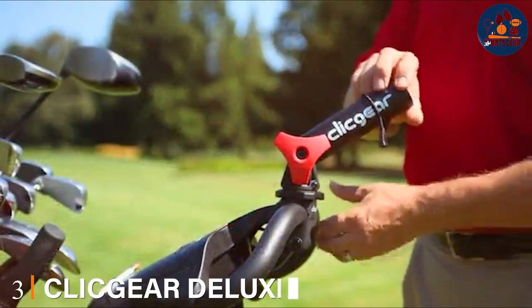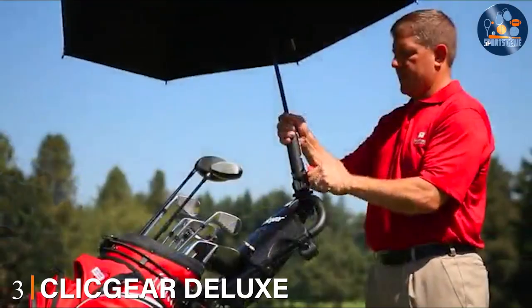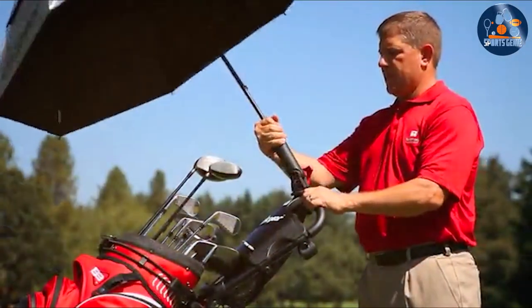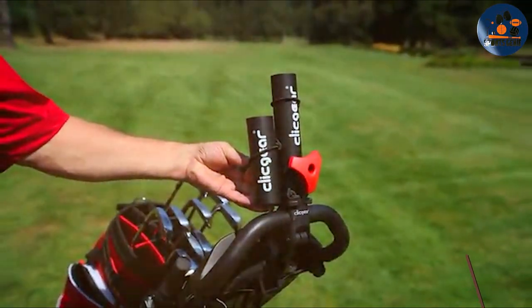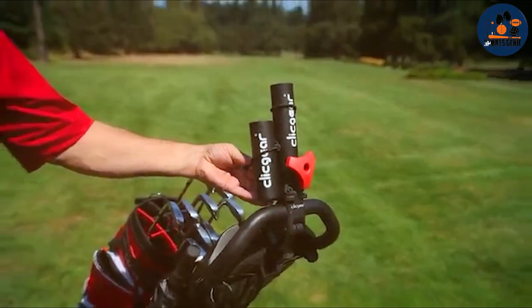Number 3. Click Air Deluxe Umbrella Holder 2014 takes convenience to the next level, ensuring that you're prepared for whatever weather comes your way. This accessory is designed to fit seamlessly with your golf cart, providing a secure and adjustable holder for your umbrella.